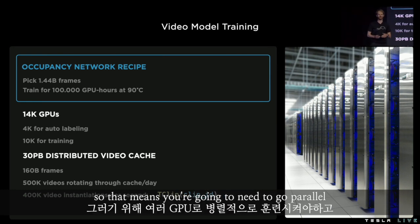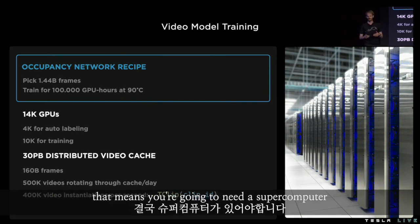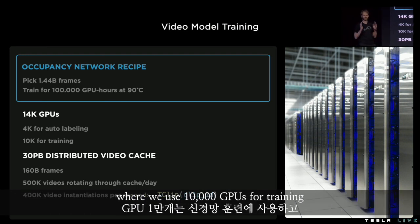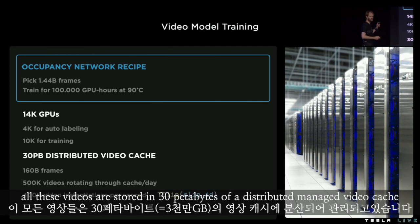We want to ship faster than that, so that means you're going to need to go parallel — you need more compute, which means you're going to need a supercomputer. This is why we've built in-house three supercomputers comprising 14,000 GPUs, where we use 10,000 GPUs for training and around 4,000 GPUs for auto-labeling. All these videos are stored in 30 petabytes of a distributed, managed video cache.